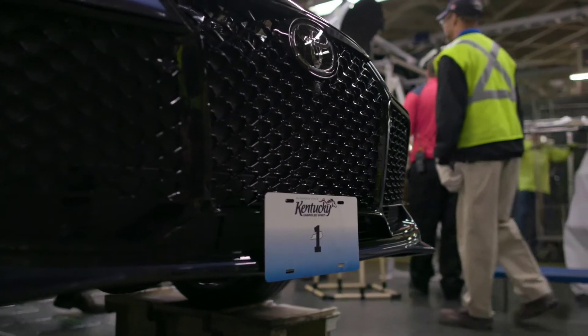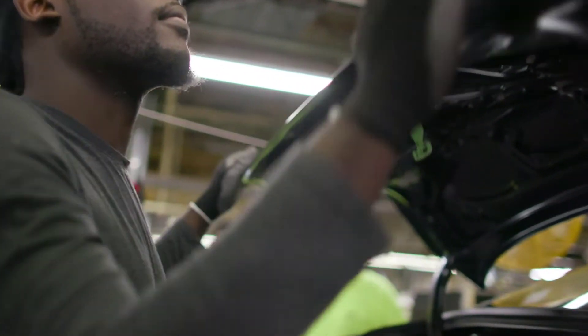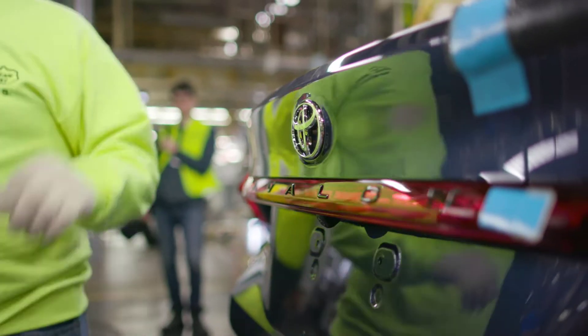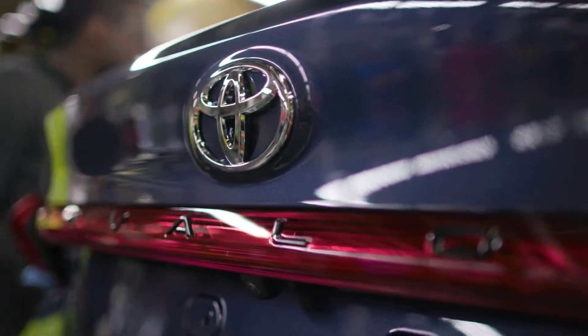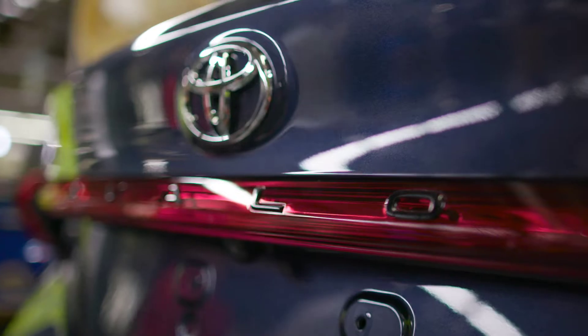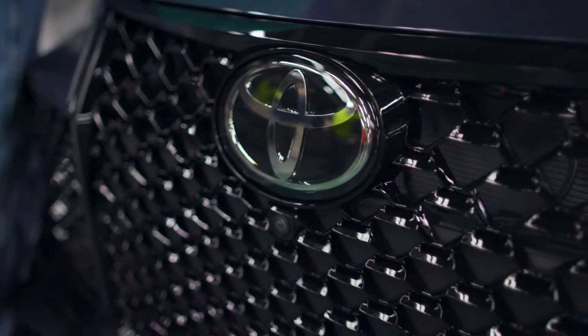We always want to challenge ourselves to do even more. It's really about the Toyota pride. It's about building something special and knowing that every customer is getting the absolute best.